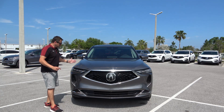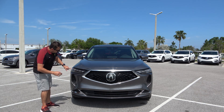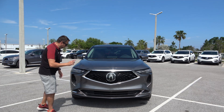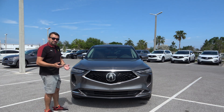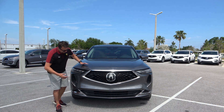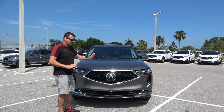Another new feature for this year are the lights — a great looking LED light with this light signature they call the chicane that goes around it, plus four jewel LED lights inside. They're very bright and visible at night. This particular model doesn't have fog lights; those may be available on the advanced package or higher trims. What looks like the air intake is actually blocked — it would be nice if it were functional, but it may be reserved for the new S-Type coming out later.